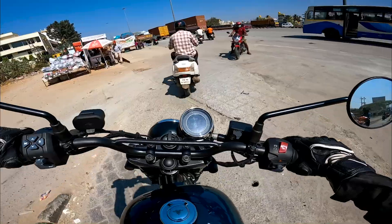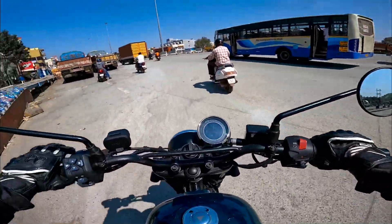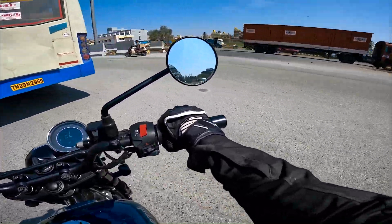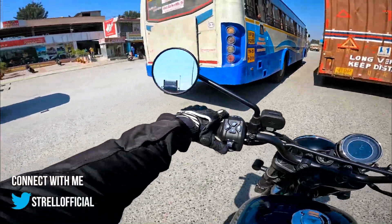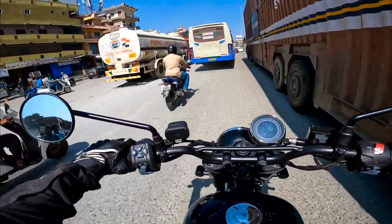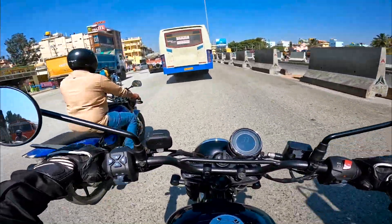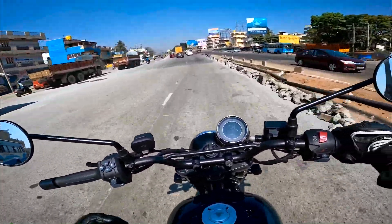You can hear and feel the road bumps through the suspension. On highways, there's a slight refinement issue with some vibration, but sixth gear manages well for cruising. If you need to do a high-speed overtake, drop to fifth gear and you'll get the power.